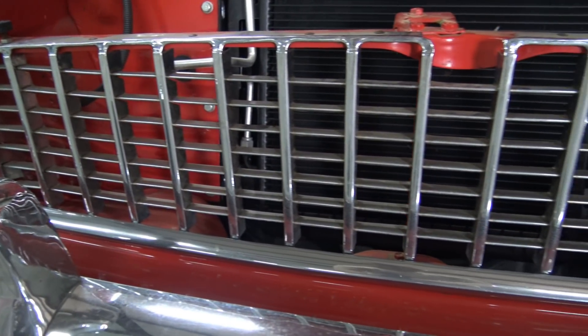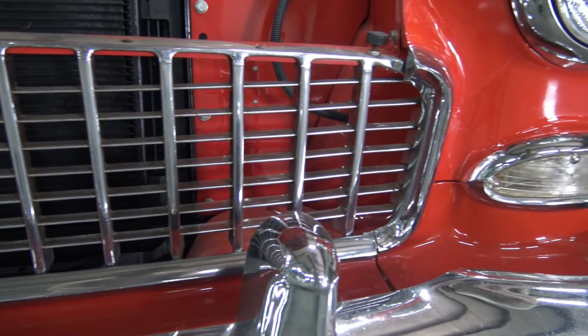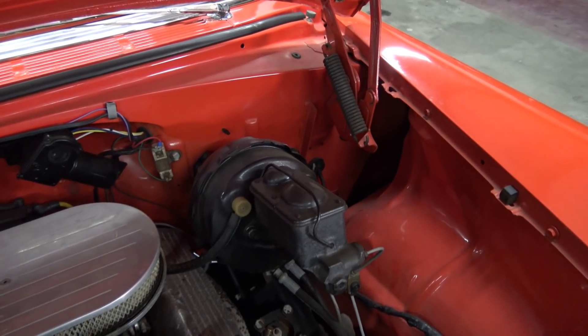Sam Space 81 here. This 55 Belair little cruiser caught my eye — sport coupe, two door hardtop.